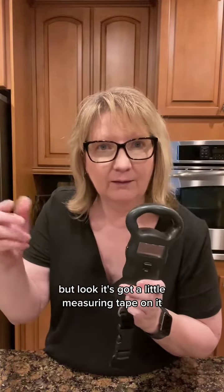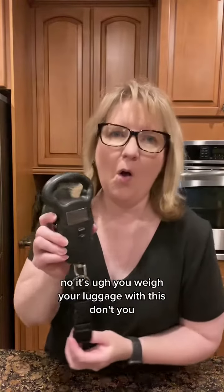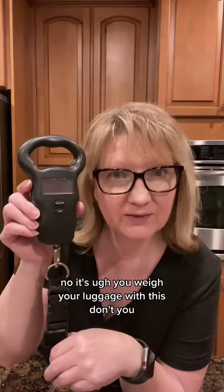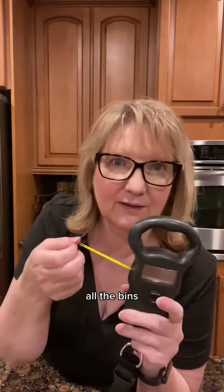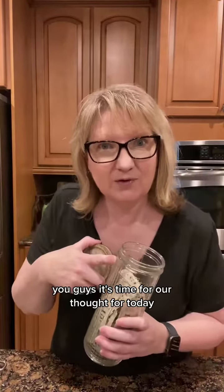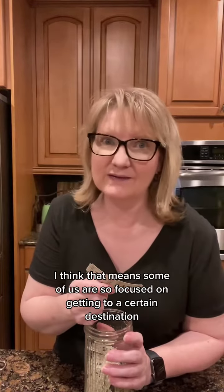But look — it's got a little measuring tape on it. You weigh your luggage with this, don't you? Then you can measure how big it is to see if it fits in the overhead bins.